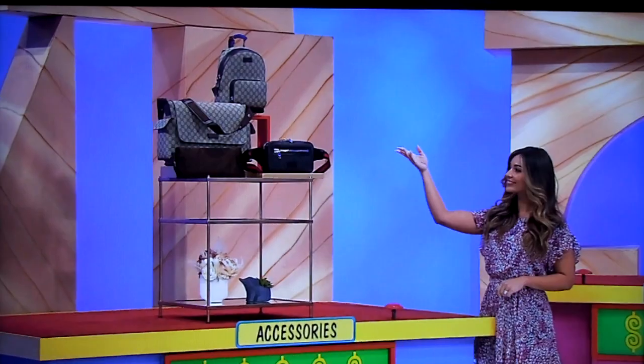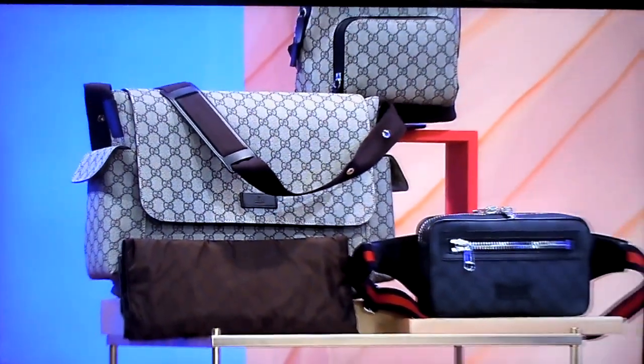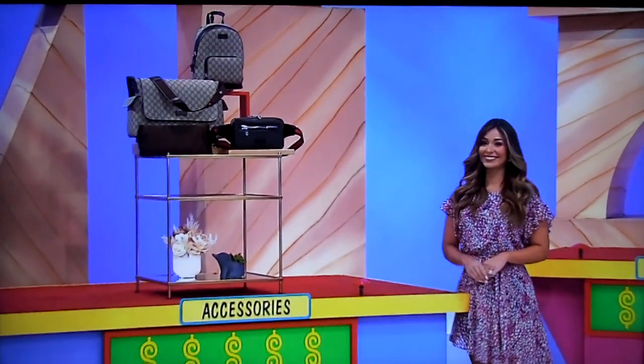First, this package from Gucci, featuring leather trim, includes a diaper bag with a fold-out changing mat, an adjustable belt bag, plus a backpack with interior phone pockets.